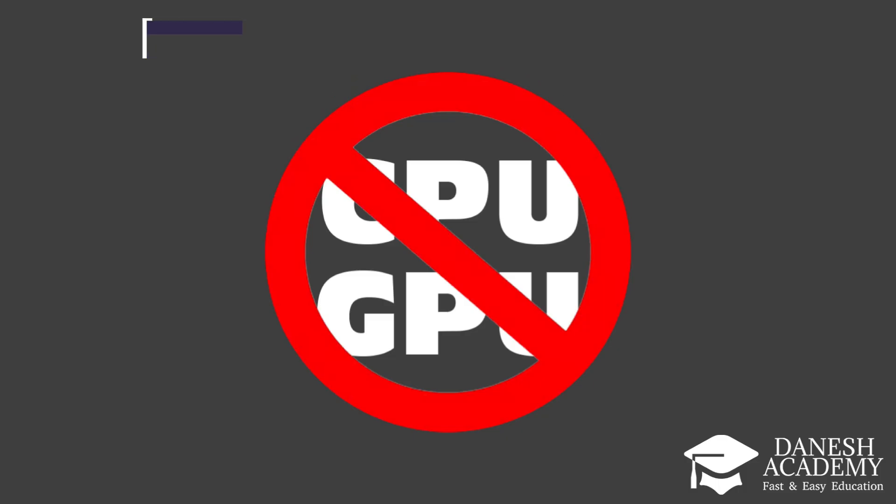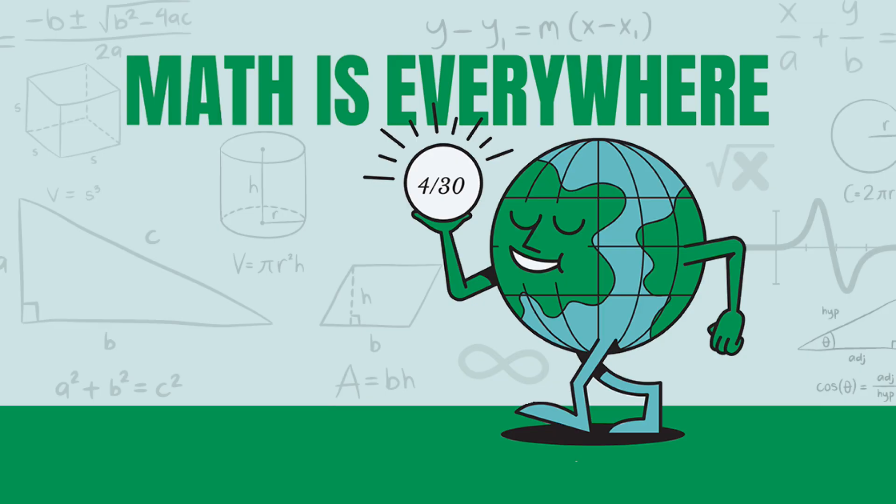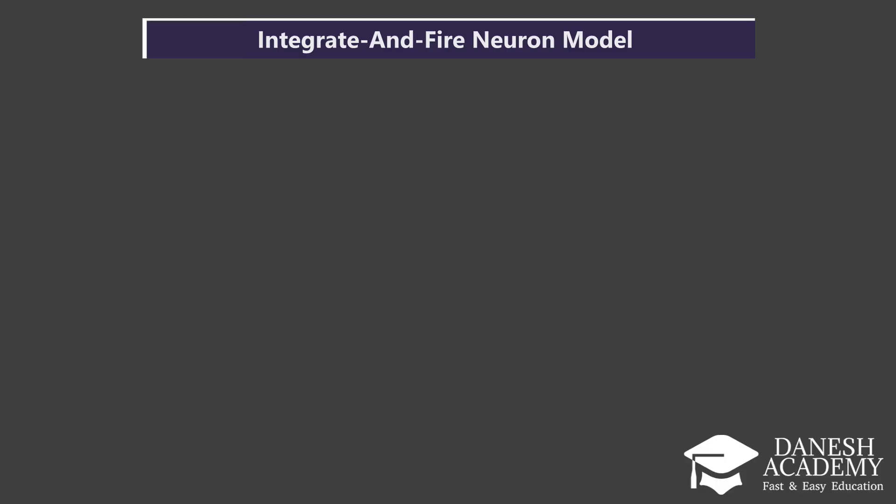Let's look at the mathematics behind how neuromorphic neurons behave. The most basic model is called the integrate-and-fire neuron. Let's break down the formula piece by piece. V(t) is the membrane potential — the electrical state of the neuron at time t. V_rest is the resting potential, the baseline voltage when nothing is happening. I(t) is the input current at time t. R_m is the membrane resistance, which scales how strongly input affects the voltage.